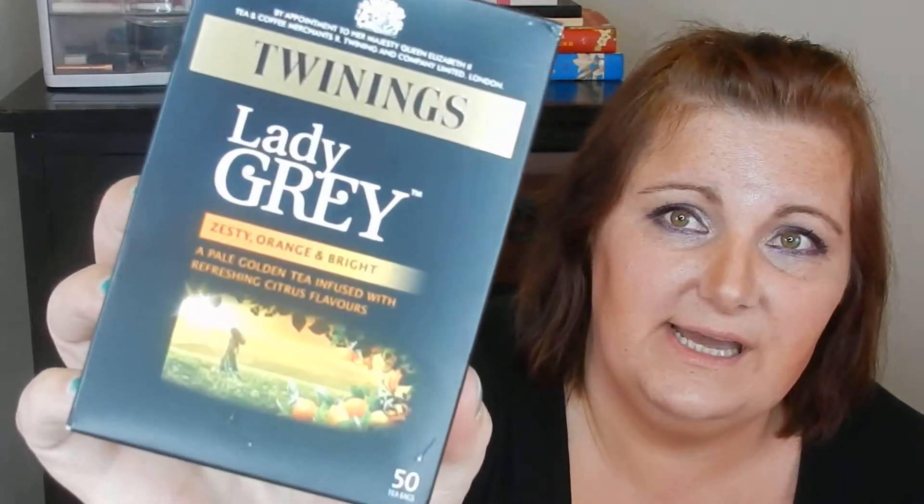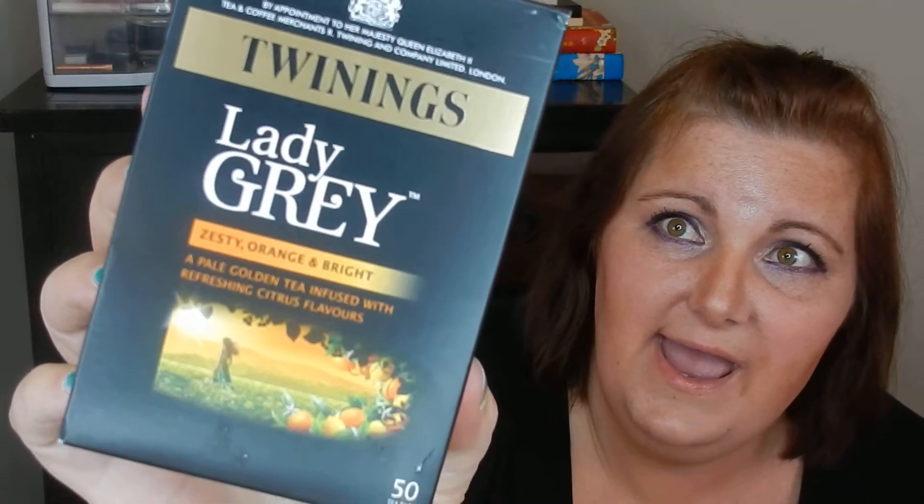Lady Grey Twinings — so I'm assuming this is my tea. I drink a lot of tea, I tend to drink icy, and I really think I should have lived in the UK. This one's Zesty Orange and Bright. This one's like calming down, just to wake up or just spark an idea or a story. That's awesome, thank you.